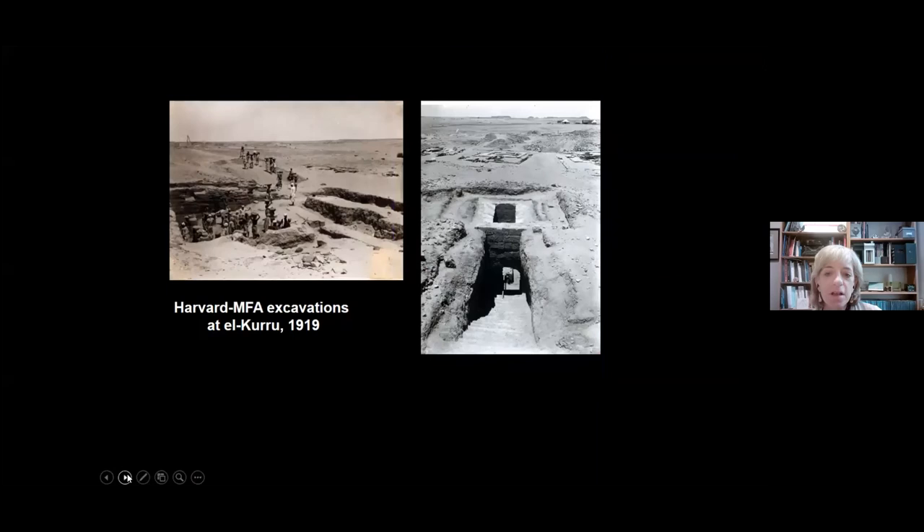The Harvard University–Museum of Fine Arts expedition excavated at El Kuru in 1919. Here you see the excavations in progress. The tombs of the kings and certain of the queens were pyramids, and here you can see the entrance to one of them, but all of the stone from all the pyramids has been completely carted away in modern times, so there's naturally no pyramid left to see at this particular site.